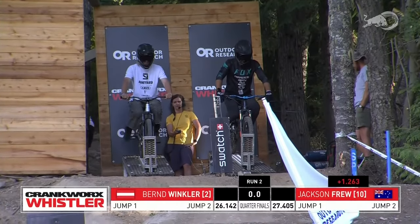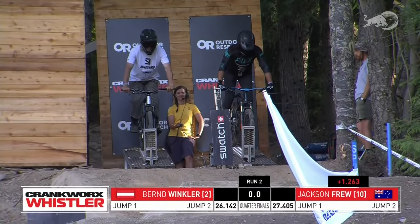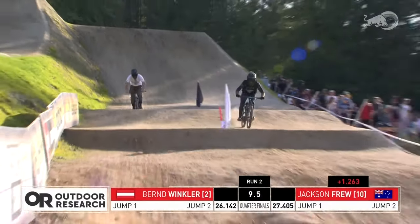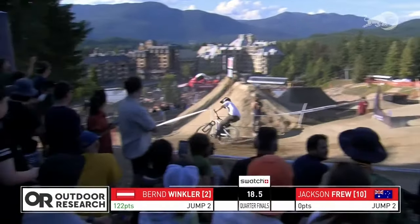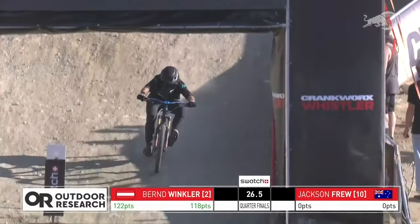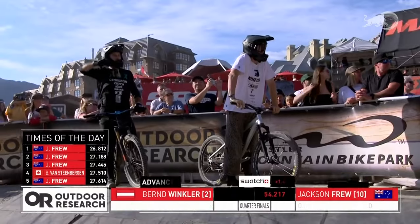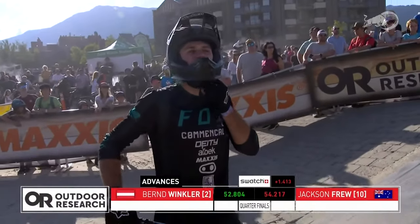Jackson Fru on the right, Bernd Winkler on the left. Jackson's got 1.2 to make up — he's going to have to do it with pure speed; Bernd Winkler's got a deep bag of tricks. Jackson getting that toboggan, pedaling before he even gets to the ground. But Bernd Winkler is not laying up with that double truck driver. Jackson Fru is gone — on a whole other level — and Bernd gets a little bit sideways, giving Jackson even more of a gap. But will Bernd Winkler's tricks be enough? Those tricks scored very high — Bernd Winkler, by virtue of those tricks, advances into the next round. Wow!